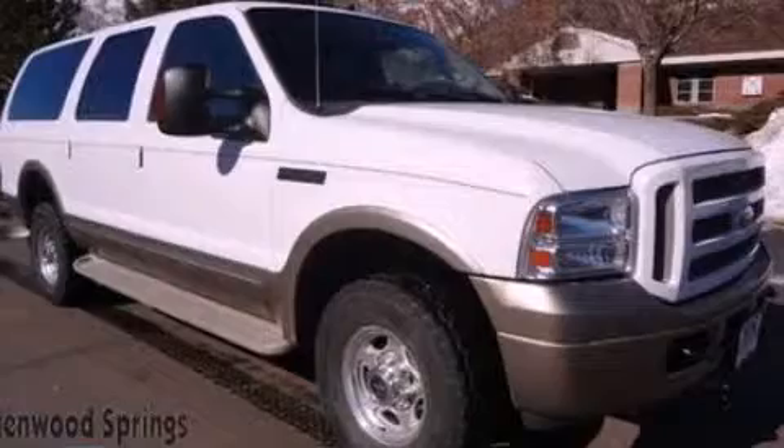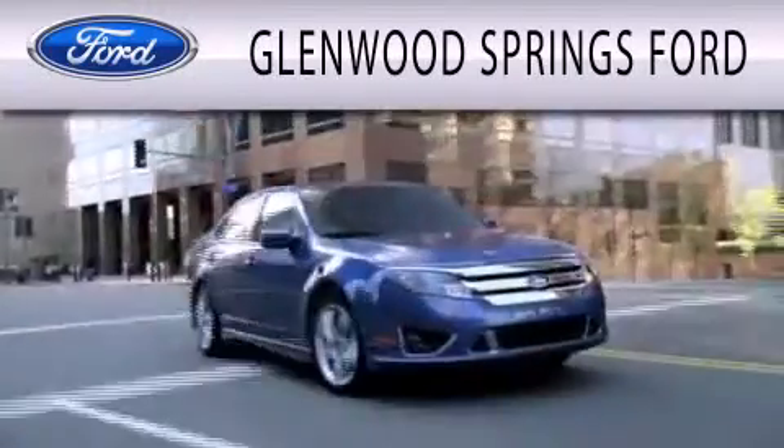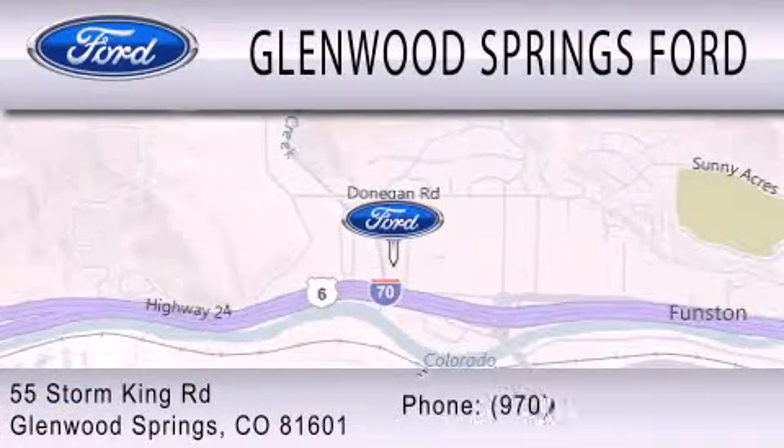Stop by today and test drive this automobile for yourself. Glenwood Springs Ford is dedicated to doing everything possible to ensure that the experience you have selecting your next vehicle is as pleasant as possible. We're located at 55 Storm King Road in Glenwood Springs.